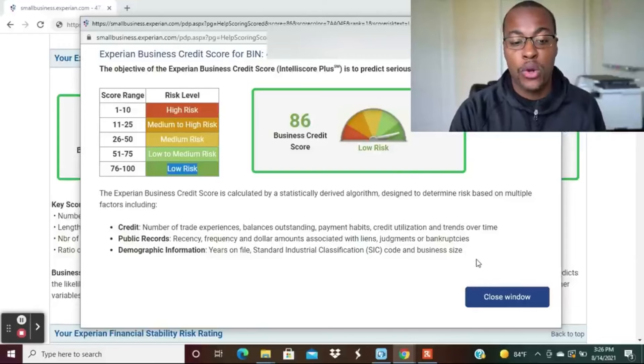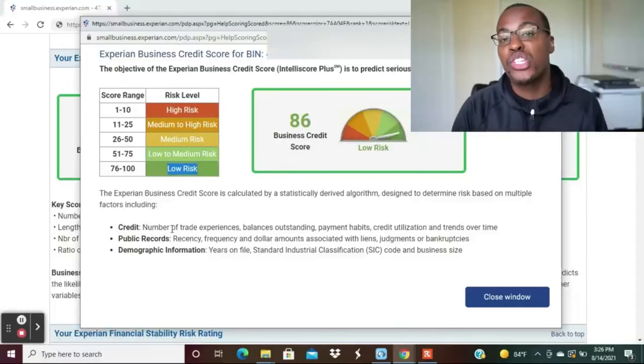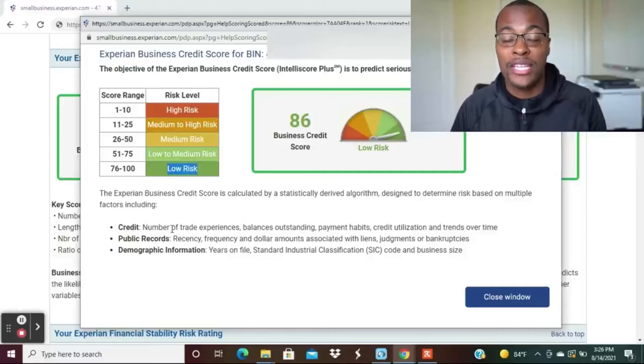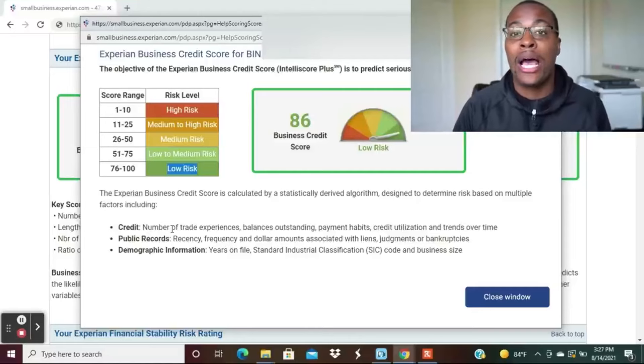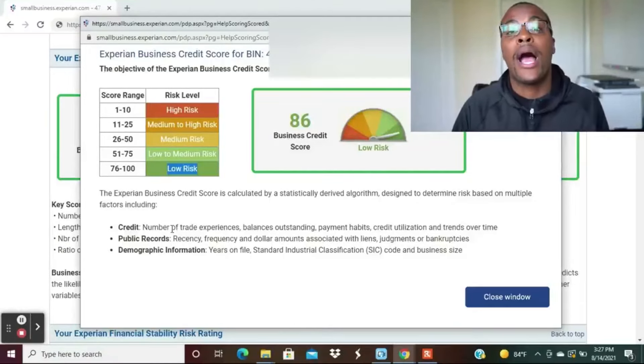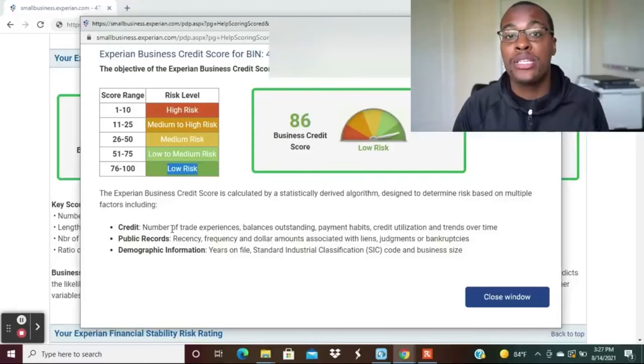The factors that affect your business credit score include: number of trade experiences, outstanding balances, payment habits, credit utilization, and trends over time. You also want to keep in mind public records and your SIC code — by default, some business classifications are more high-risk than others. For example, during the pandemic, entertainment businesses and restaurants were high-risk because many weren't able to survive. So there can be things outside your control affecting your score based on what's happening with similar types of businesses.